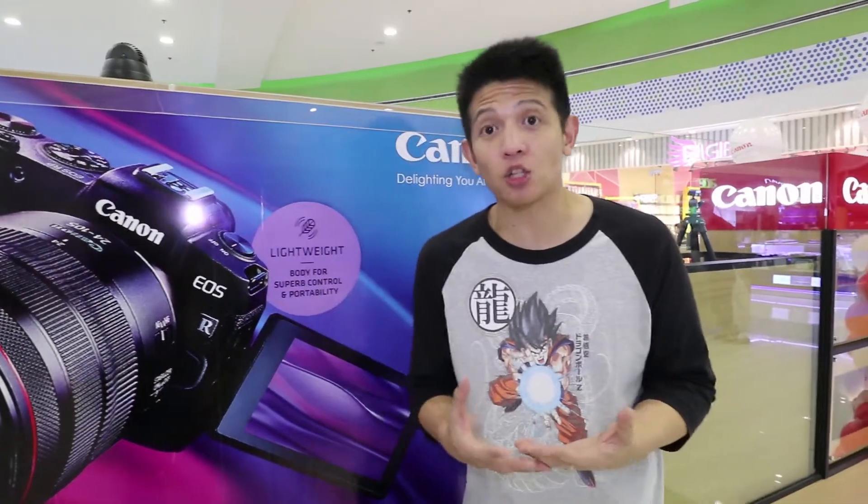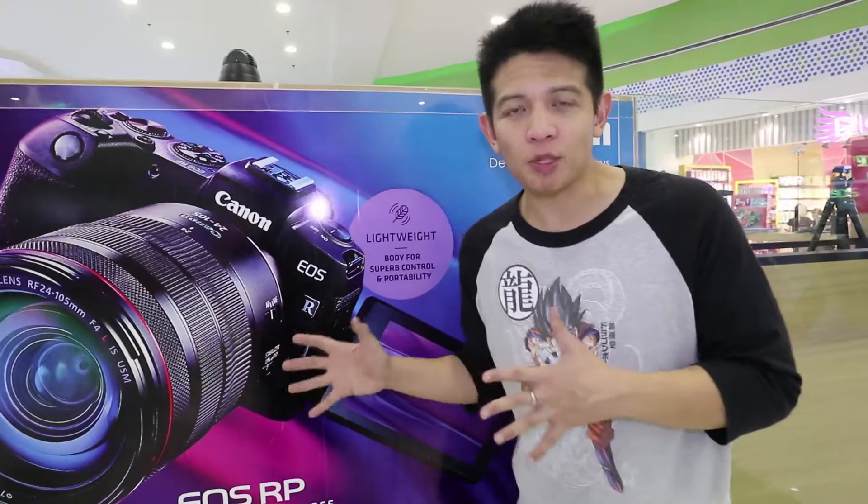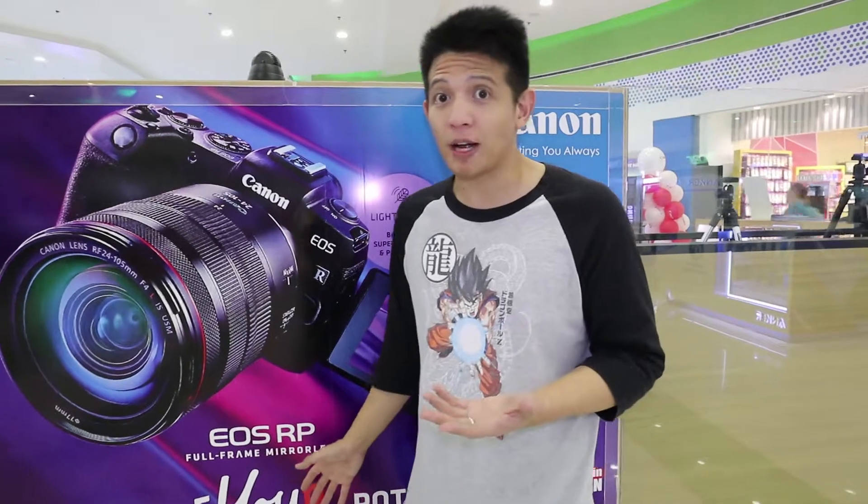That was my brief talk here at SM City Pampanga for the opening of Canon Image Square. Canon Image Square, by the way, is one of the higher-end flagship stores that Canon has. This is the fourth one around and the first outside of Manila.